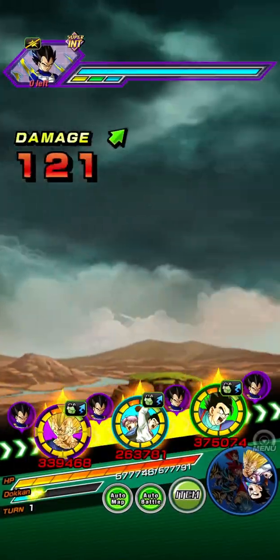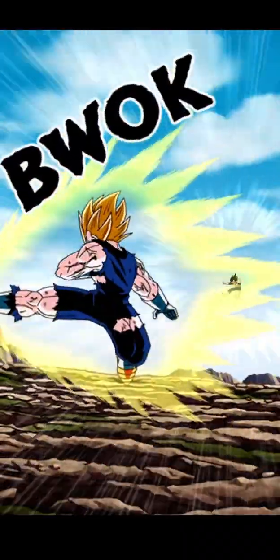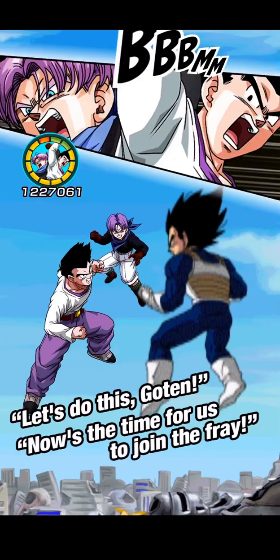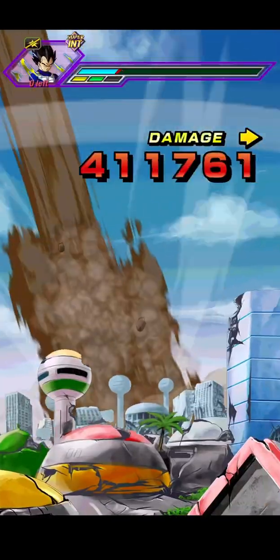Hey guys, this is Darth98 here. I just wanted to address the issues with Dragon Ball Z Kakarot on the Xbox Series X. The update was meant to be rolled out today, but it seems that a lot of people's save files, mine included, became unplayable.